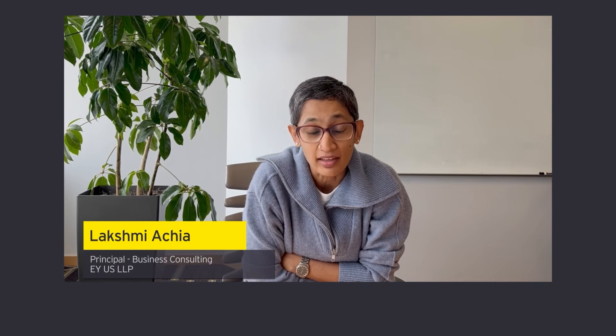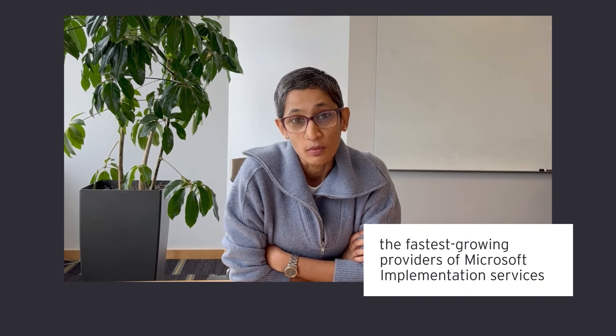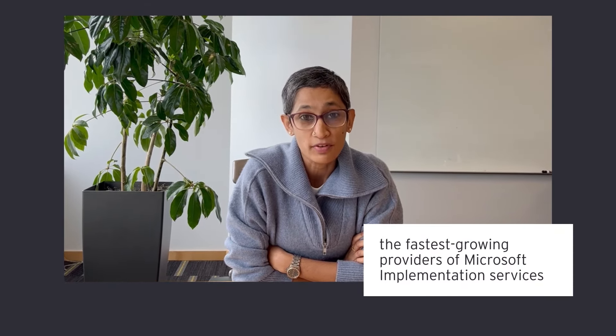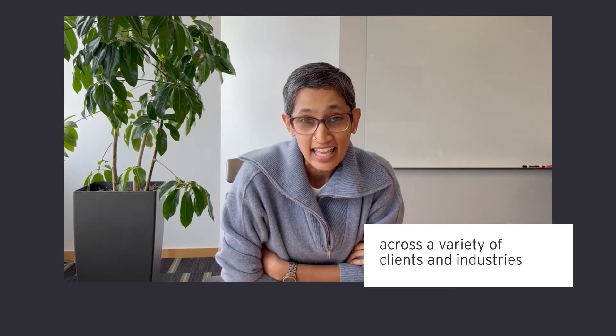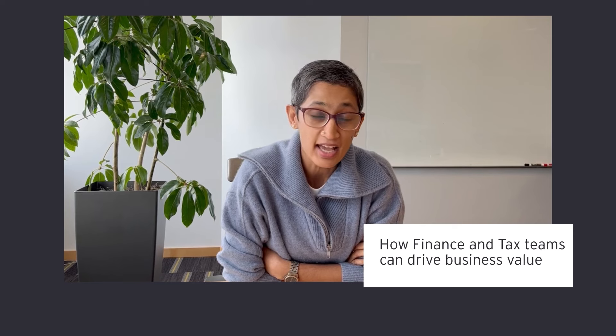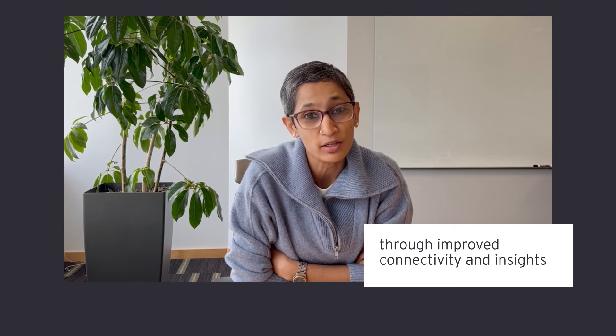Hello everyone. My name is Lachmir Chaya and I'm a finance partner with EY US LMP. We are proud to be a visionary technical sponsor with Microsoft eGlide. The EY organization is one of the fastest growing providers of Microsoft implementation services with over 10,000 certified professionals covering a wide variety of clients and industries. Today I'll be taking you through how we help finance and tax teams drive improved business value through connectivity and insights using the power of Microsoft technology.